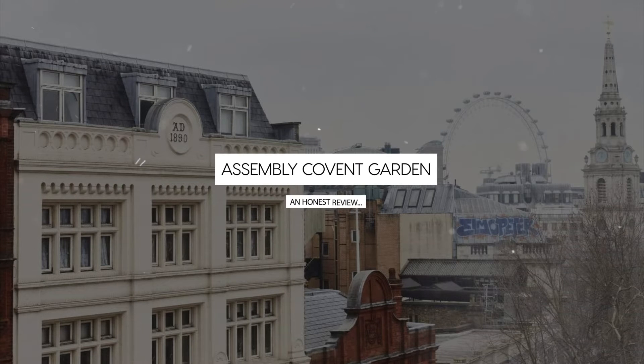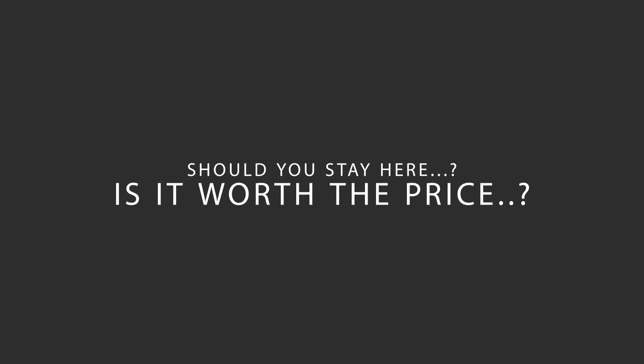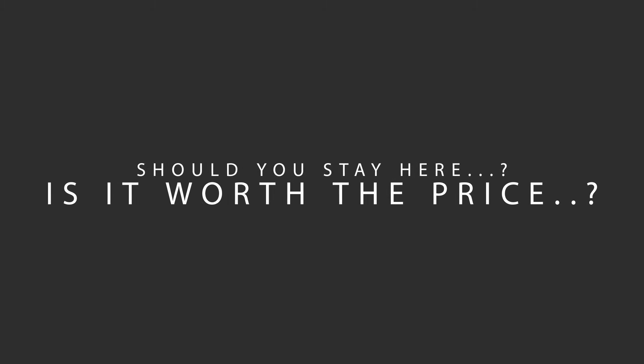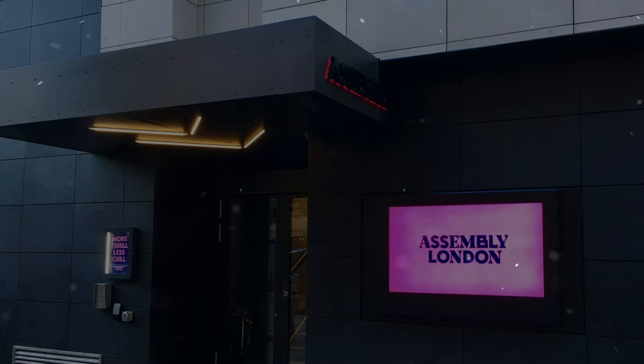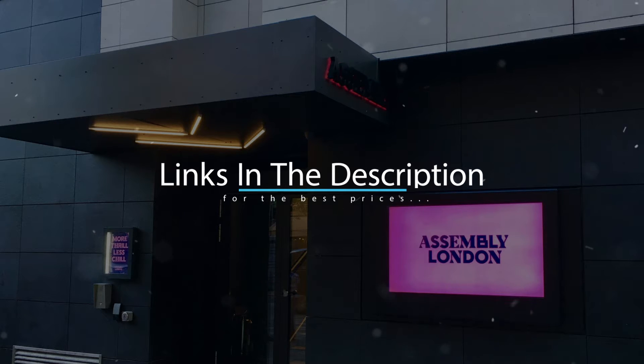Today, we're diving deep into a review of Assembly Covent Garden, located in Westminster Borough, London. Let's find out if this hotel lives up to its reputation and if you should stay there. For booking a stay at the most ideal price, check out the link in the description.